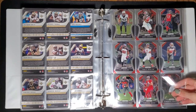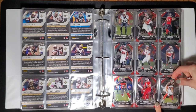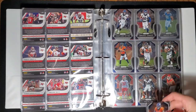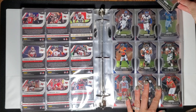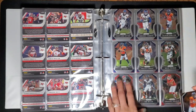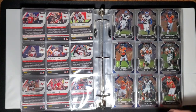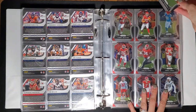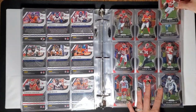93. I can't believe how many rookies he had. 201. Those cello or rack packs — whatever you want to call them — they really didn't give us that many. They may have given us one per pack. The blaster gave us a few, the hanger box gave us two.